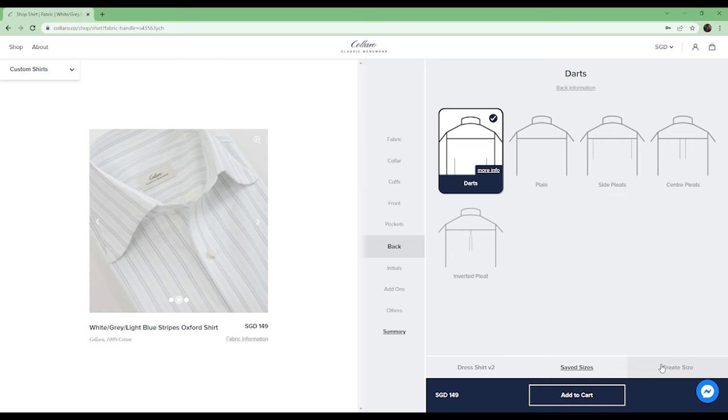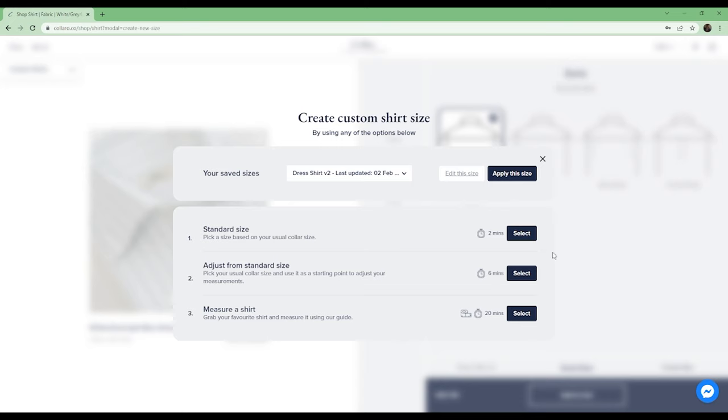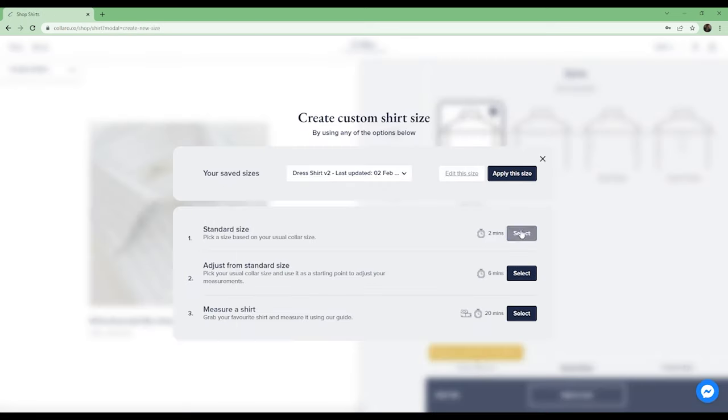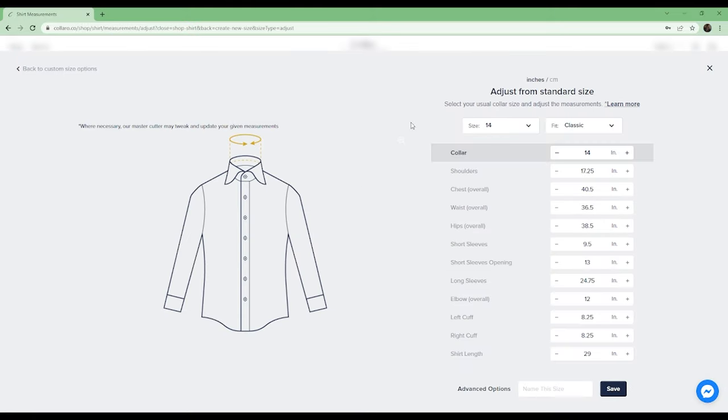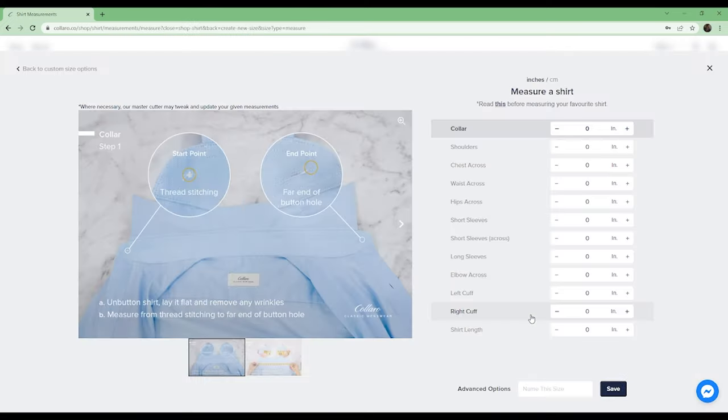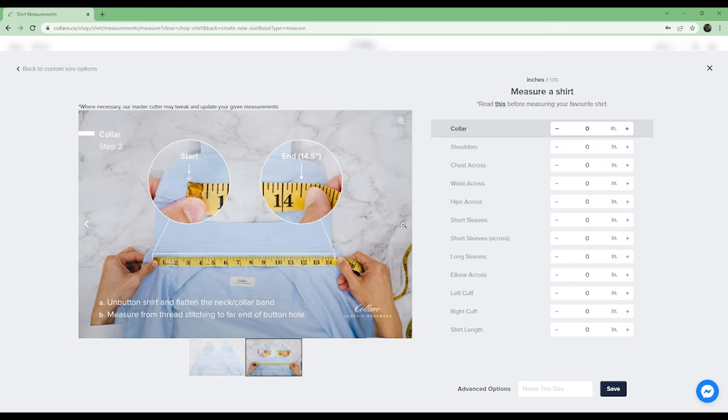Most importantly, because it is an MTO shirt, you can select your size and fit. Coloro offers three sizing options and two fit options. The first is their standard sizing, which is about what you would receive purchasing a dress shirt off the rack according to your neck or collar size. The next is their adjusted standard sizing, where you can tinker with the options — for example, bringing up the sleeves an inch. The last is their measure-a-shirt option, where they direct you on how to properly measure your best-fitting shirt to enter accurate measurements.